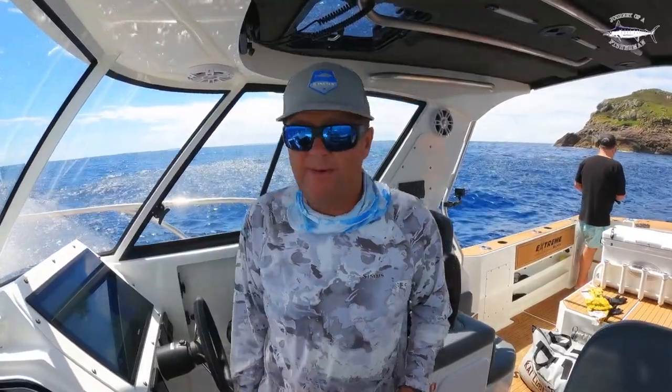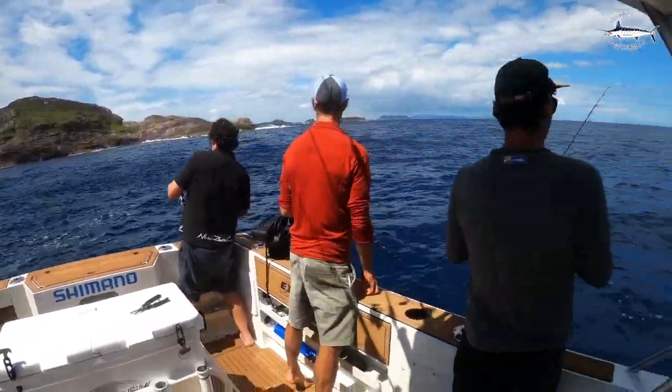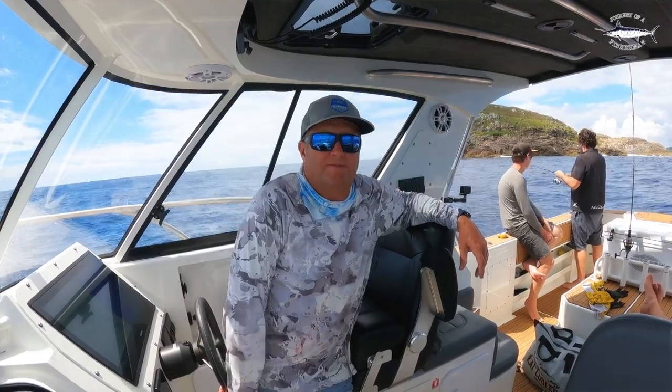A nice way to finish the day. We've got bait fish all up on the surface, all around us. The boys are hooked up. It's been an awesome day out here at the Mokahina Islands. Adios.